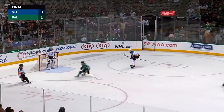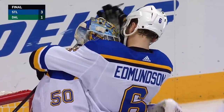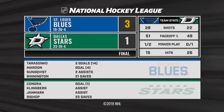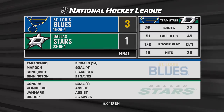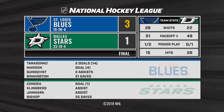Dump in and that will do it as Jordan Binnington is now 3-0 as a starter as the Blues win 3-1. He was rock solid. Defending in front of him was very, very good as well. And when Tereschenko scores early in the game, there's a lot of confidence and jump. That line was exceptional — with Schwartz and Shen as well.